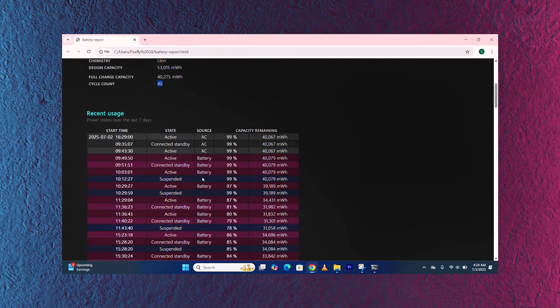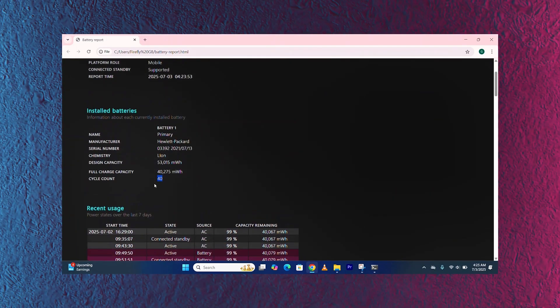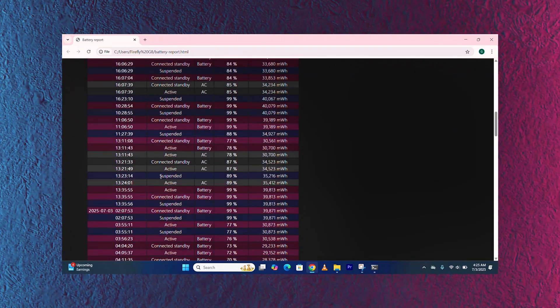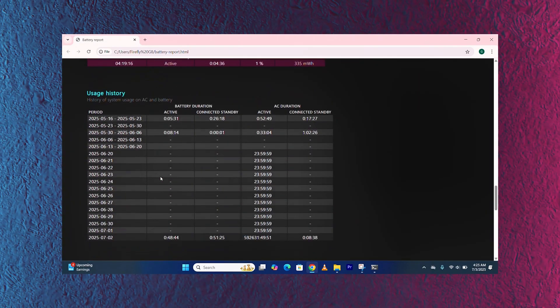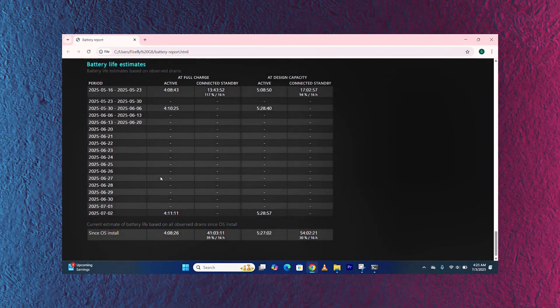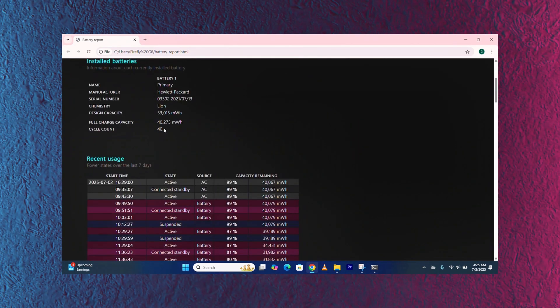It also shows the design capacity and the full charge capacity. If you scroll down, it will show you the recent usage and battery usage history. For this ZBook, a cycle count of around 40 is perfect for a used laptop. The most important thing here is the cycle count — anything above 200, 300, or even 1,000 is a red flag. It should be below 100 or 150.